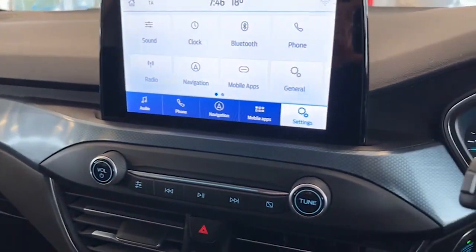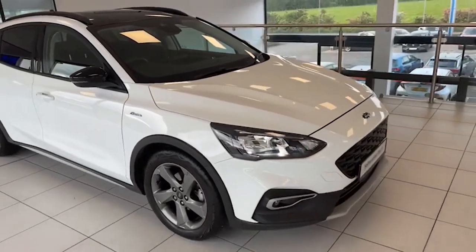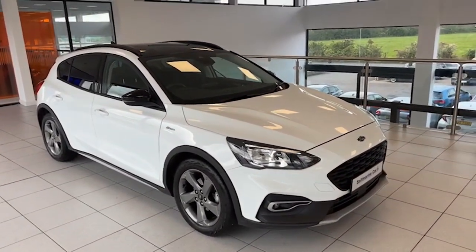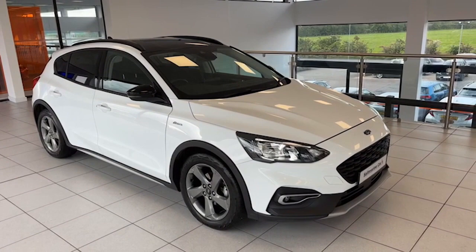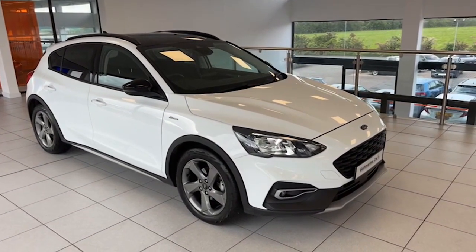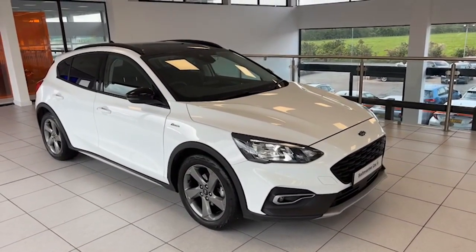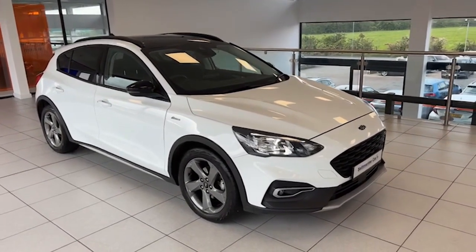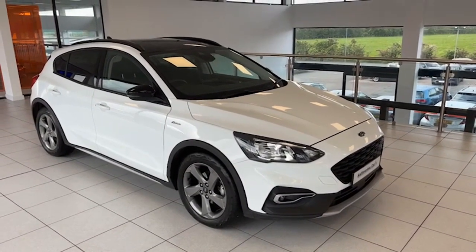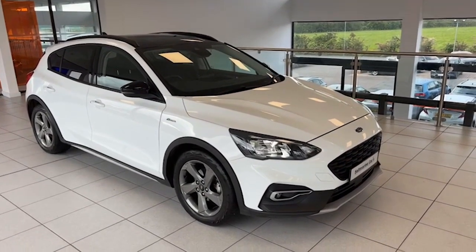The interior at 4,800 miles is absolutely spotless. So to summarise: May 2021 Ford Focus Active, 1.5 EcoBlue diesel, automatic, 4,800 miles, one NI owner from new, finished in Frozen White — a beautiful, beautiful example. It's in the showroom here today. I'm Colin, and my colleagues Mark and Chris would be delighted to show it to you. We're only 20 minutes from Sprucefield at Junction 14 on the M1 motorway — really easy to find. Thanks for watching and we hope to see you soon.